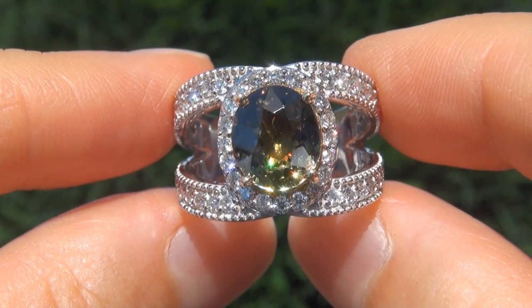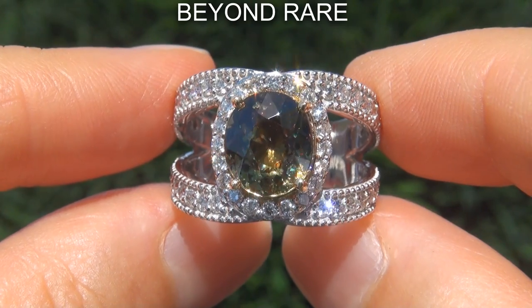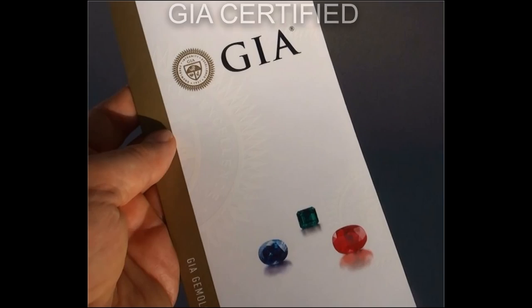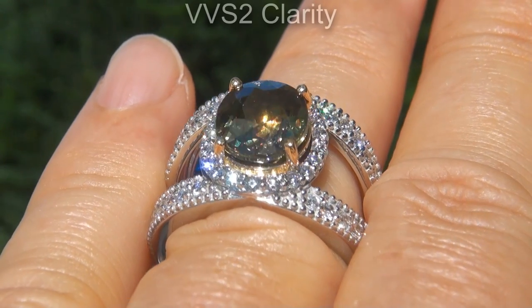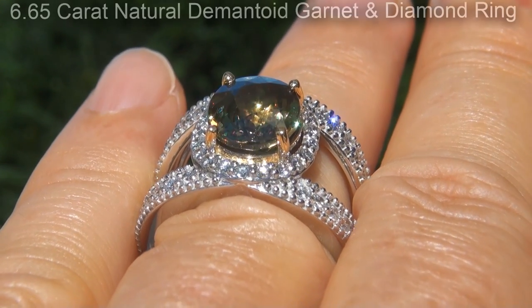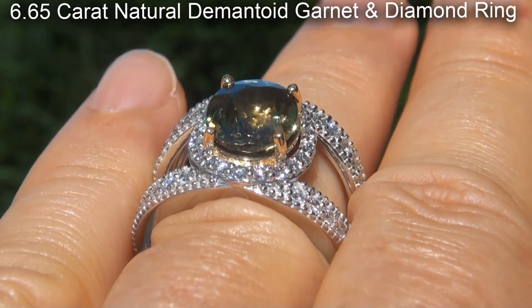Welcome to Certified Jewelry. Just in for mark and signer is this beyond rare, investment grade, GIA certified, extra fine quality, VVS2 clarity, 6.65 carat natural demantoid garnet and diamond ring.